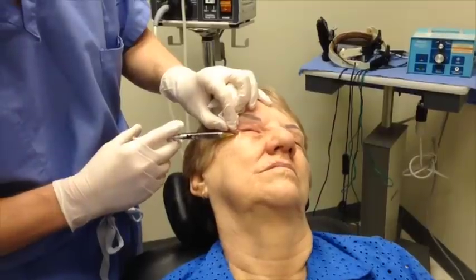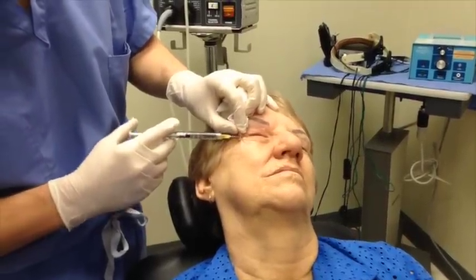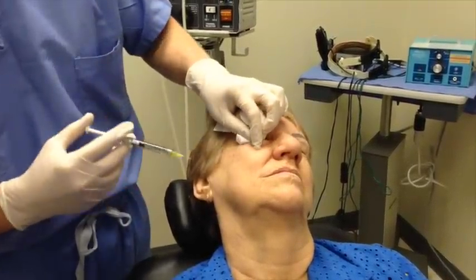If you pinch the skin and shake it, it helps it not sting as much — which I know I would appreciate.